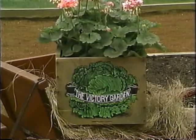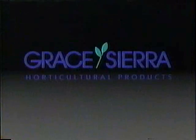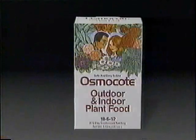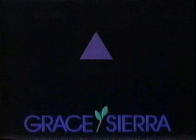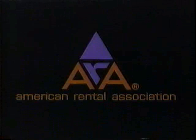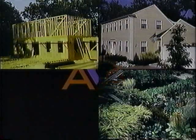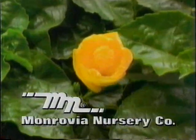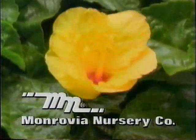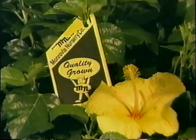Funding for the Victory Garden is made possible by public television viewers. Grace Sierra Horticultural Products Company, makers of Osmocote time-release plant foods for all your outdoor and indoor plants. The American Rental Association, whose member businesses rent the tools and equipment to build a home, landscape it, grow a garden, and throw a party. And by Monrovia Nursery Company, producers of container-grown ornamental plants, available at nurseries and garden centers nationwide.